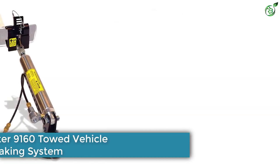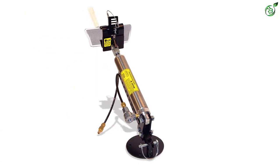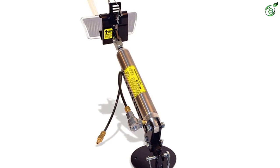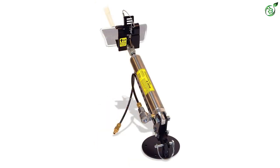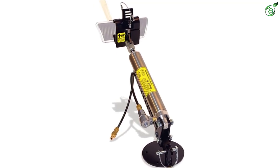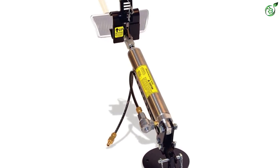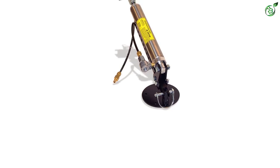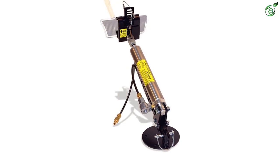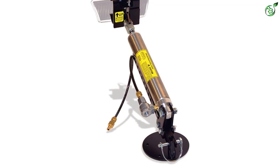Number 1: Roadmaster 9160 Towed Vehicle Braking System. We have another product from Roadmaster's wider range of braking systems. It carries a different design to work with towing vehicles and is designed to improve the overall safety of the towing process. The Roadmaster 9160 Brakemaster Supplemental Braking System is a combination of direct and proportional braking. It has a sensor that automatically detects the braking force applied by the driver, and further sends the braking pressure to the towed vehicle according to the pressure settings. It is thereby suitable for vehicles with air brake systems.